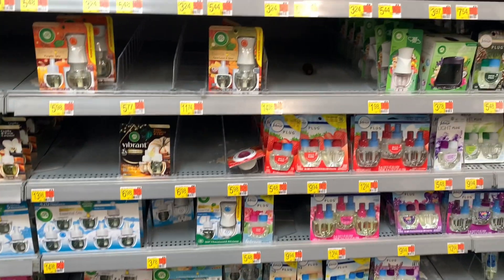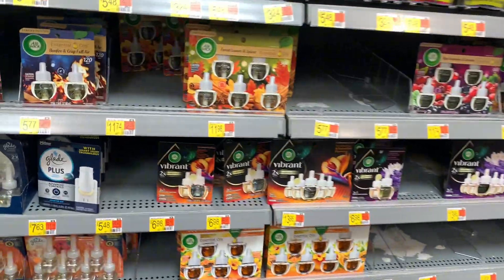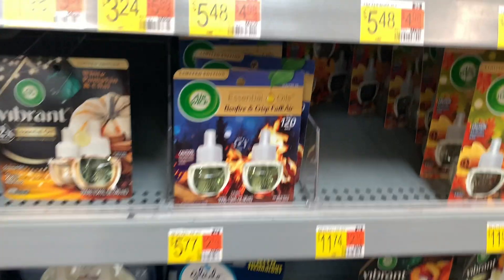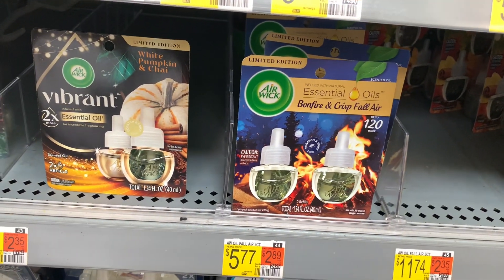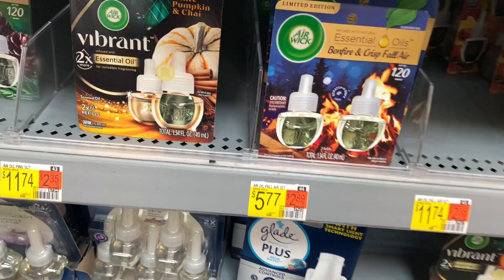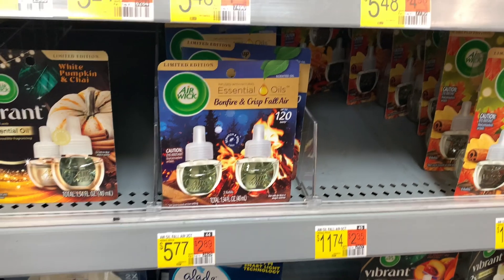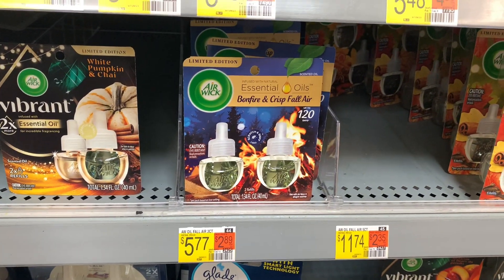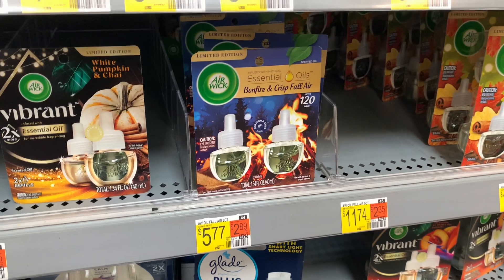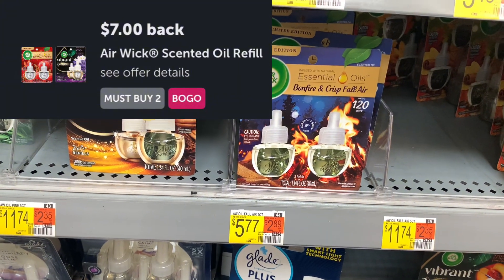Another deal — it's the Airwick Twin Pack in Bonfire and Crisfall Air scent for $5.77, while the others are $5.98. Pick up two, bringing your total to $11.54. Submit to Ibotta for $7, and it makes these $4.54 or $2.27 each.